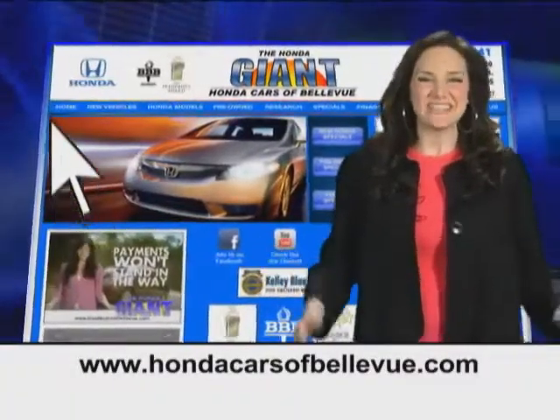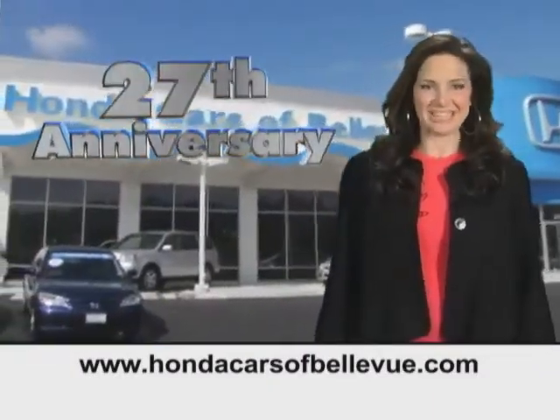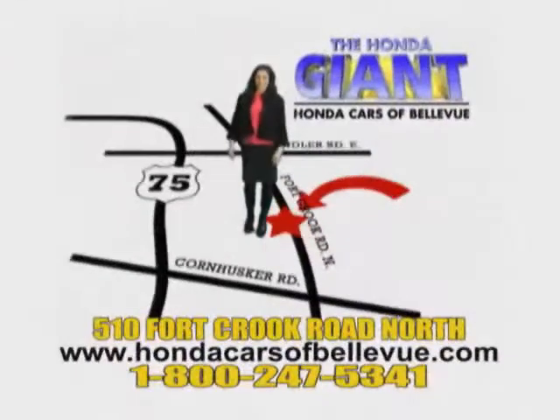And your day/night mirror. Thanks, Brian! Find this and many more quality pre-owned vehicles at HondaCarsOfBellevue.com — serving the heartland for 27 years, one happy Honda customer at a time. Honda Cars of Bellevue: one small step off Kennedy Freeway, one giant Honda savings store.